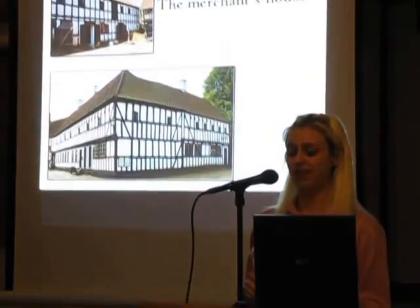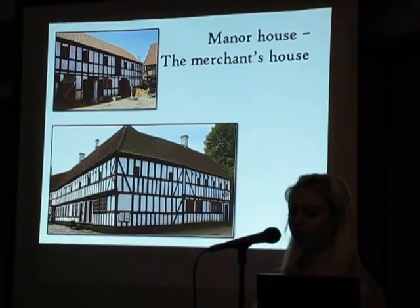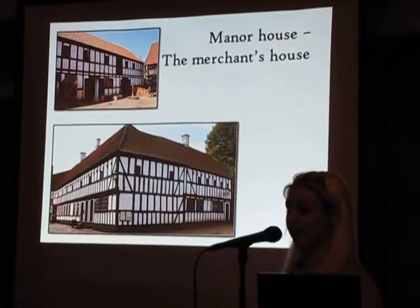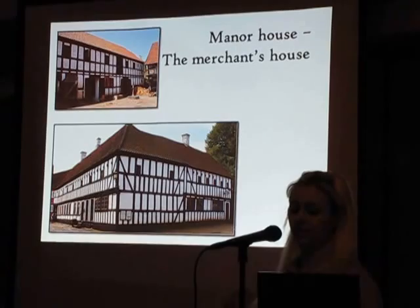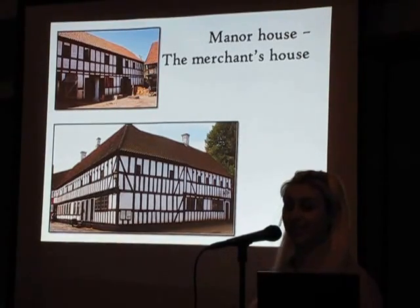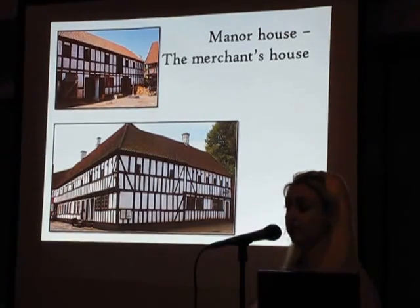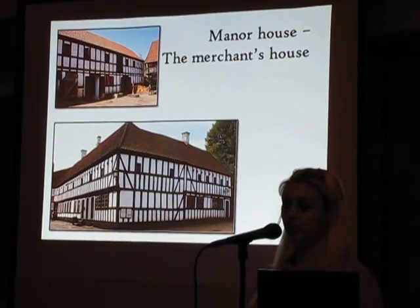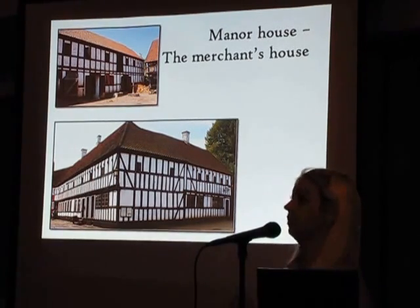Besides the public buildings, the town consisted of manor houses, townhouses, and tenements. The manor houses were usually occupied by merchants and craftsmen who needed space for their production and could afford it. These houses are from the merchant's house in the Old Town, supposed to look like a merchant's house in 1864. The building was built between 1723 and 1725, and it's a timber frame construction. Even though it was during the 19th century that timber frames started to be replaced by brick-built houses, people still lived in the old houses.